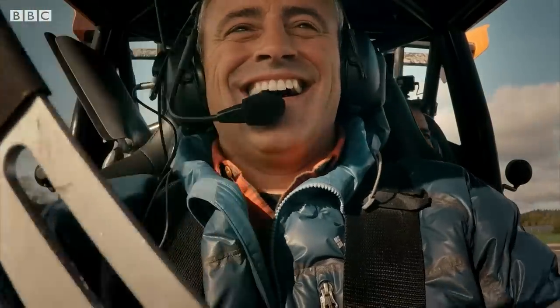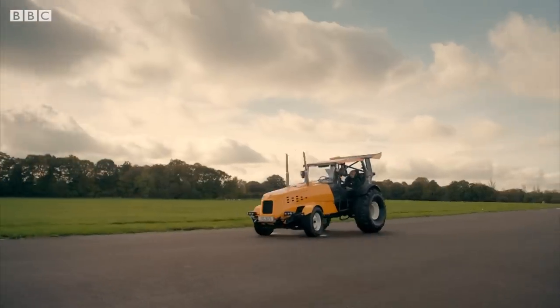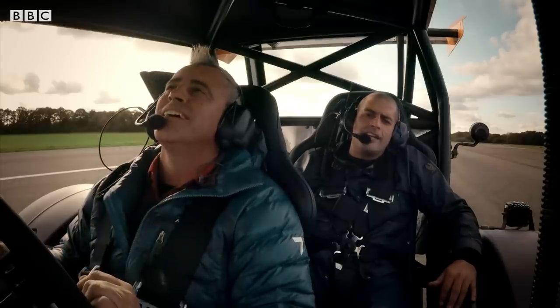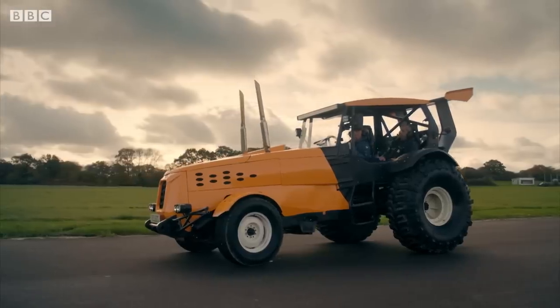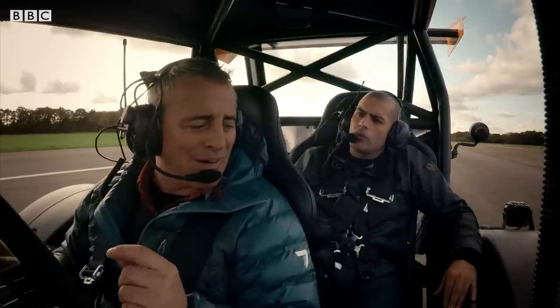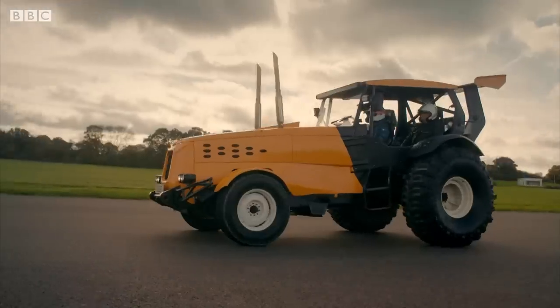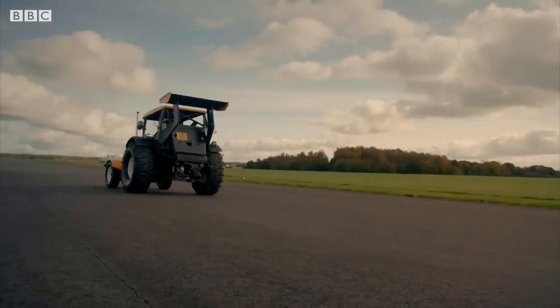Sensible? This is Top Gear. We're not sensible. Do you know what the world speed record is for a tractor? Weirdly enough, no I don't. Okay, it's 80.87 miles an hour. I think we can beat it with this. No. Yep. Helmets on. Target: 81 miles per hour.